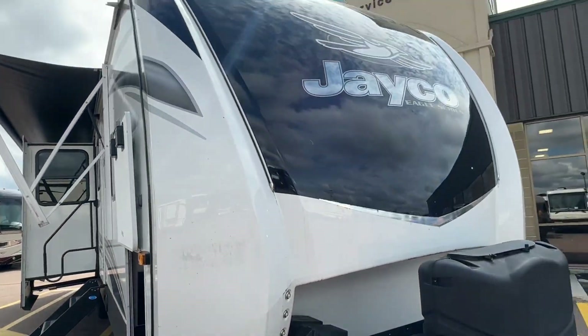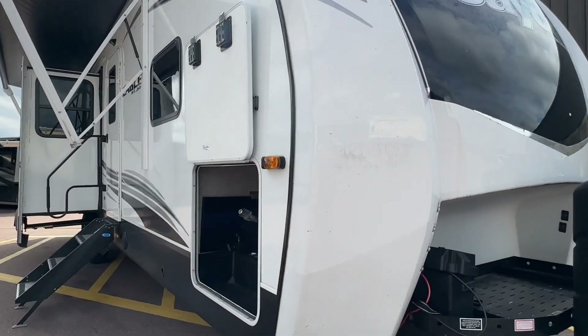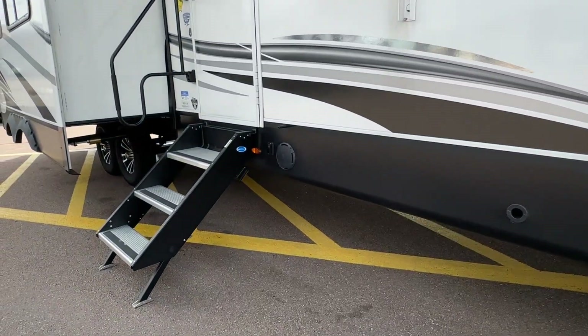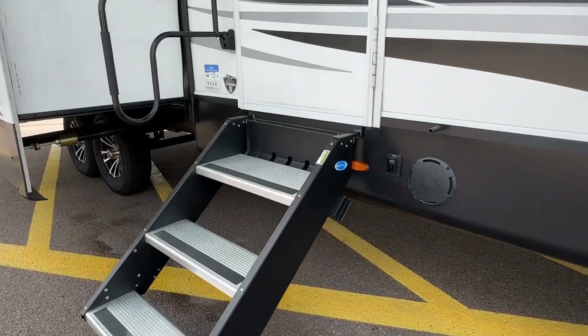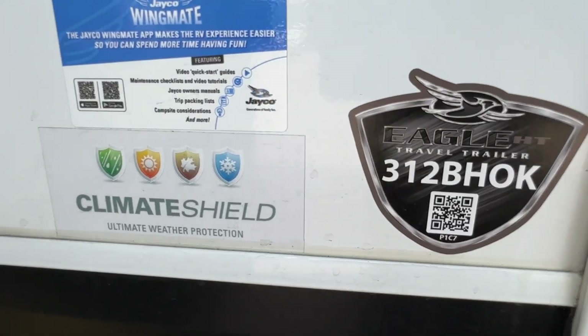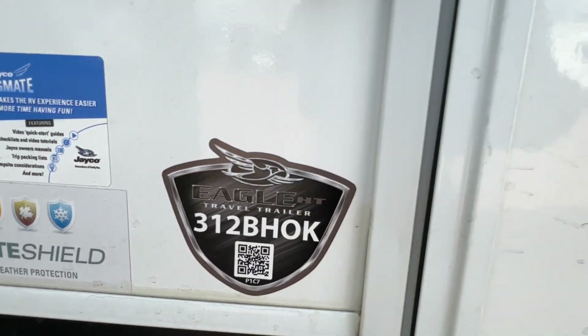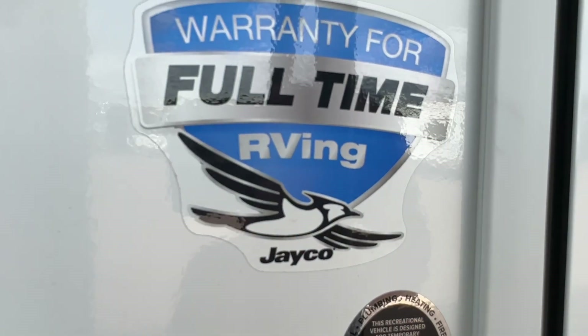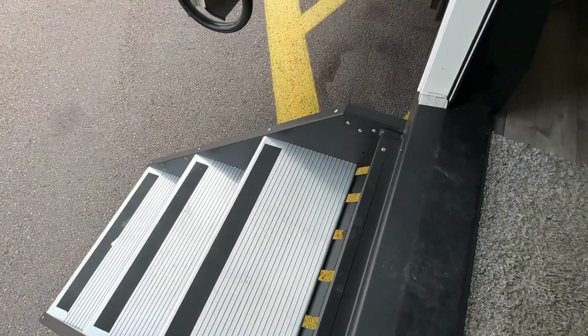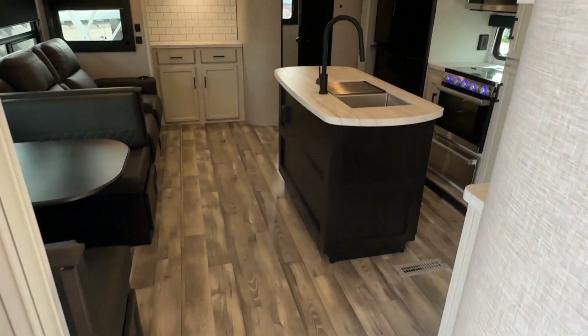Beautiful fiberglass front cap, folks. This trailer brand new is well past $100,000 — it's used, so we're not even close to that. Great climate protection and insulation. Let's go inside. The solid steps are actually spring-loaded, so really nice and easy to bring those in and out.